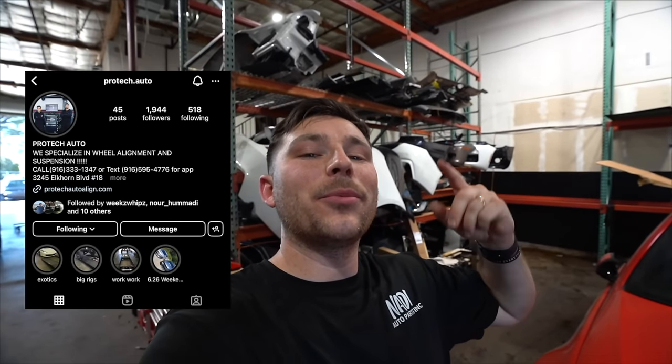We sold the 330i E90 not too long ago. Now we have Naz from Protec Auto — I'll throw up their Instagram — who brought his Supra to get some coding done. Nick went ahead and coded it here at the shop. He coded out some EDC faults since the car has coilovers and no longer has EDC. He also coded out something related to the radar sensor, since Naz recently replaced it.